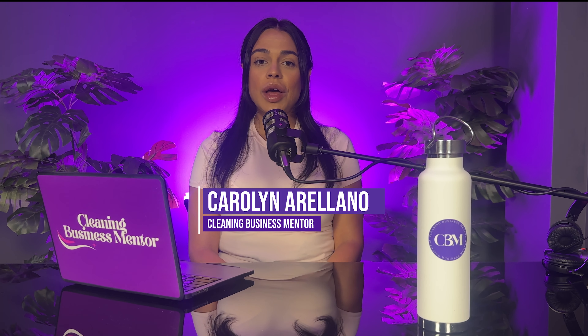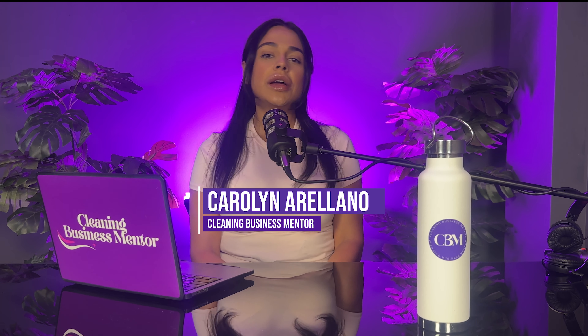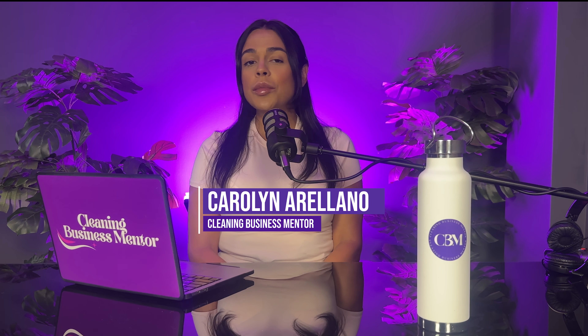Hey there, cleaning family. It's Carolyn Arellano, your cleaning business mentor. And in this YouTube video, I am going to be discussing the applications that I use that help me manage my cleaning business.